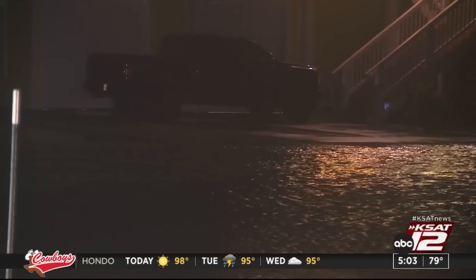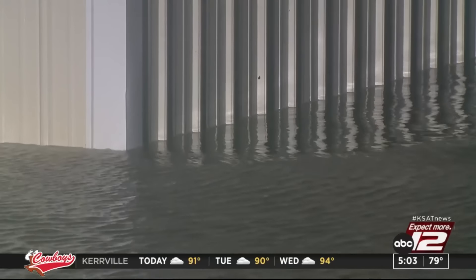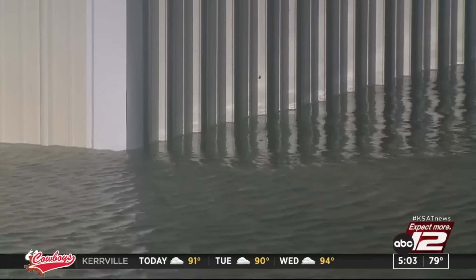We noticed a few houses perhaps taking on a little bit of water. That is the latest from here in Matagorda, and we think we should see a lot of improvement as Beryl starts to move north by sunrise.